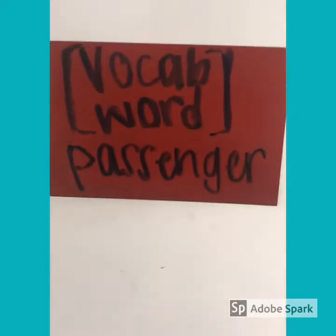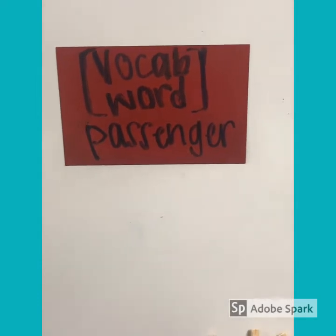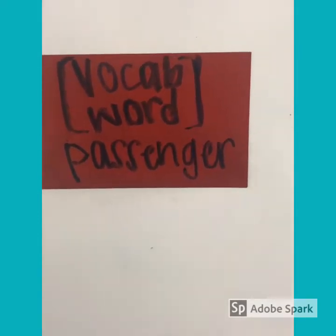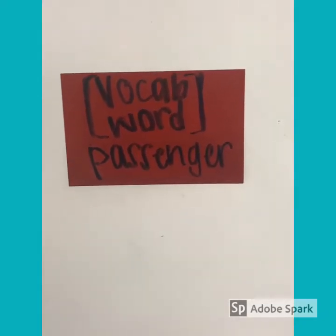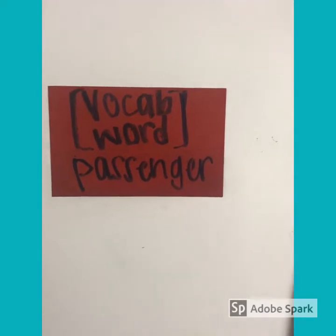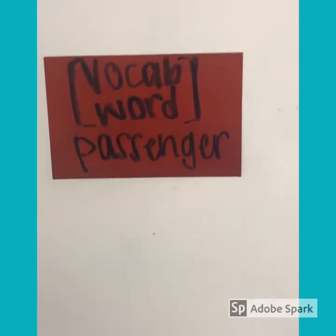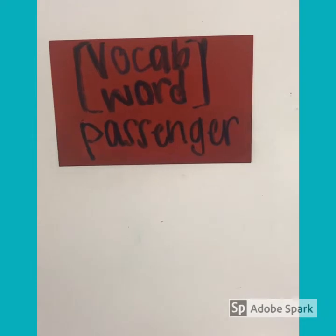Our vocabulary word today is passenger. What is a passenger? A passenger is someone who rides along. A passenger could be in a car who rides along with the driver, or a passenger on a plane, or a passenger on a train — someone who rides along. There are lots of different ways to have a passenger, and they're usually always with something that has to do with transportation: cars, trains, planes, tractors, those types of things. Awesome.